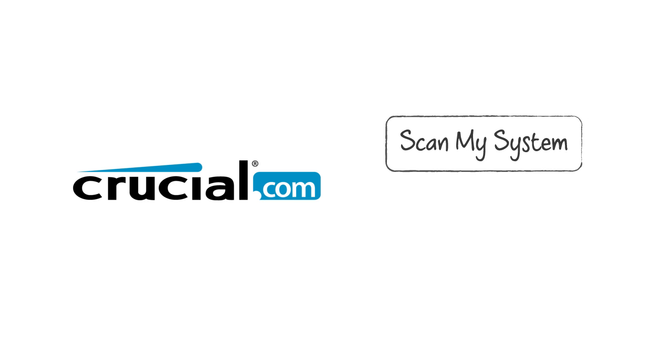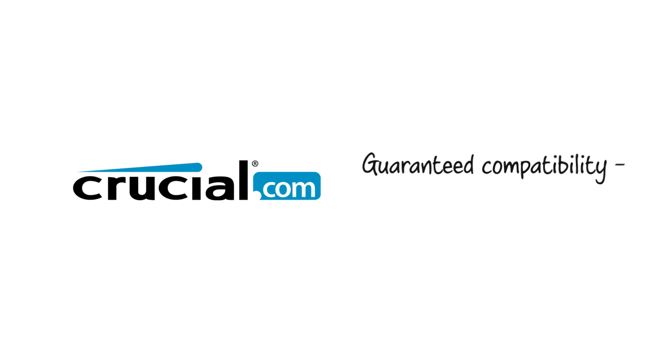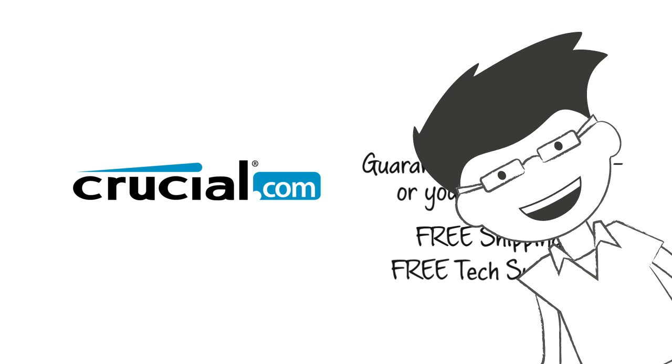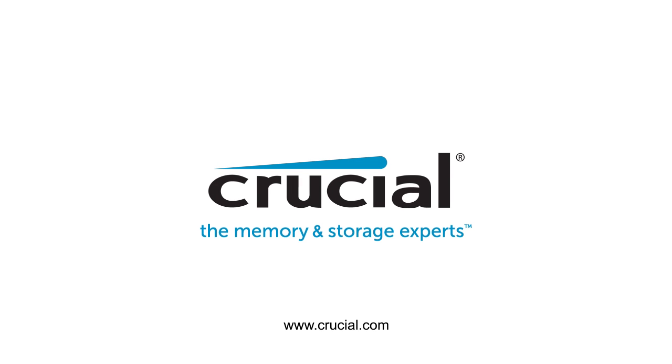When you use our system scanner or Crucial Memory Advisor tool to order memory on Crucial.com, we guarantee compatibility or your money back. With free shipping and tech support, upgrading your system couldn't get any easier. Trust Crucial.com for expert information on memory and storage upgrades.